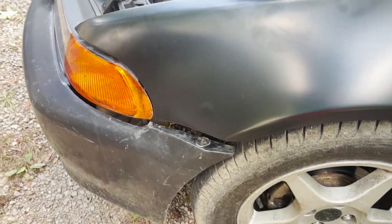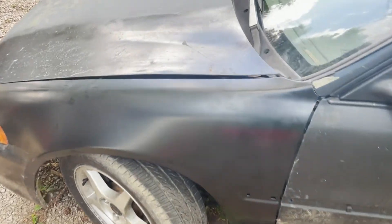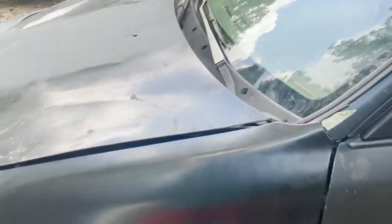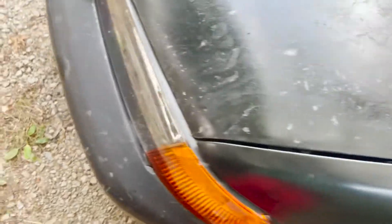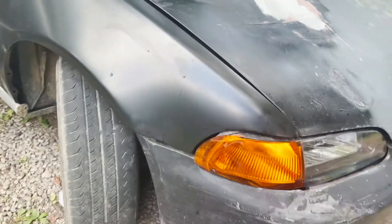I'm going to zip tie these up now and then go ahead and take the other side off and get started on it. I'm pretty sure the hood is bent — that's why it's up. But I got the bumper fitment a little bit better.